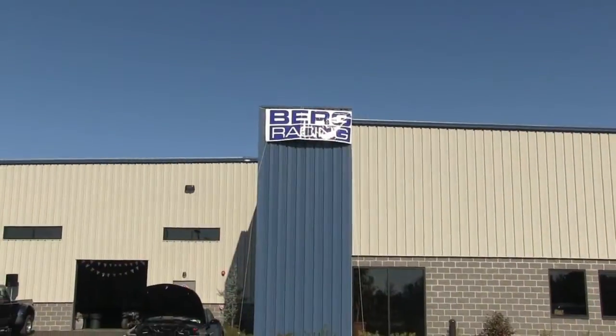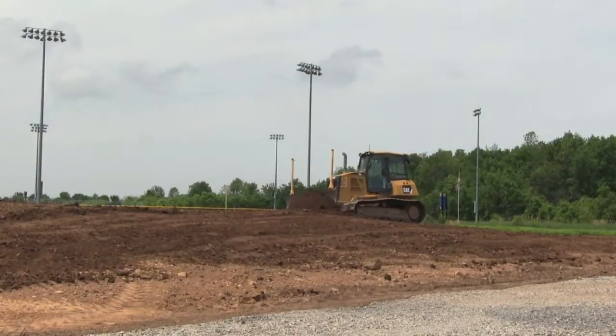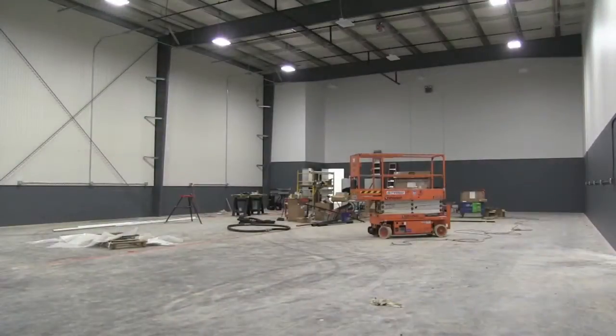My name is John Weisberg and I'm the owner of Berg Racing here in Webster, New York. We headed down this road about three years ago and the planning stage took almost two years with the town of Webster to get everything in place and the permission to build such an unusual facility.